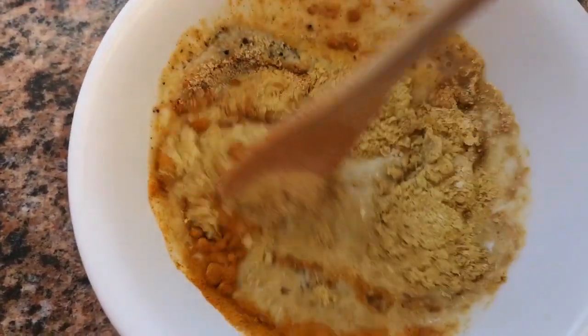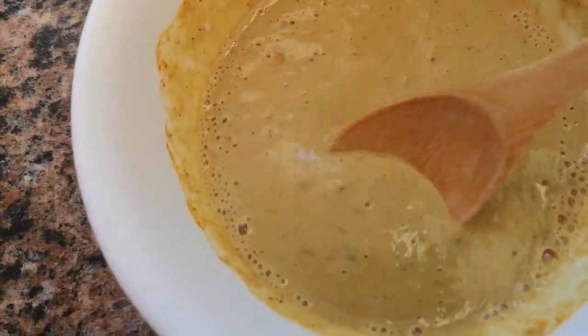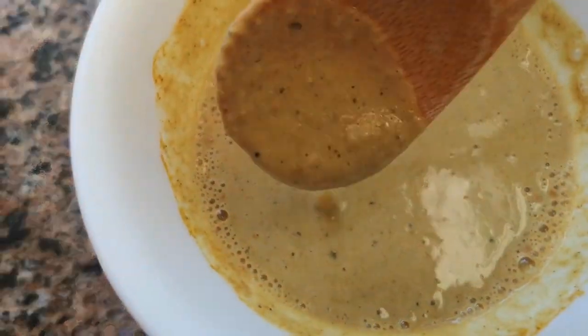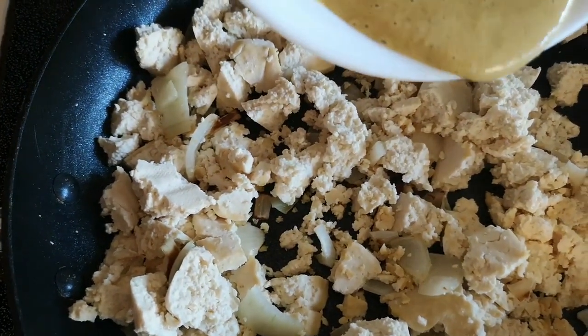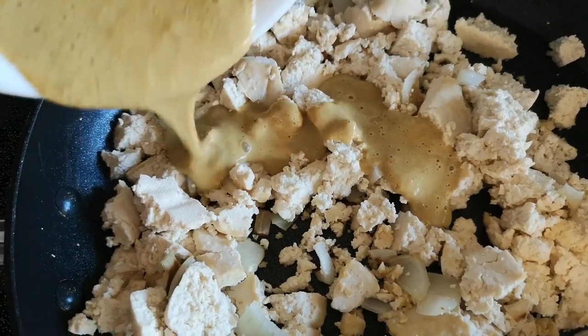So for his breakfast, he's having a tofu scramble with a side of bananas. All the recipes you see in this video will be in the description box down below.